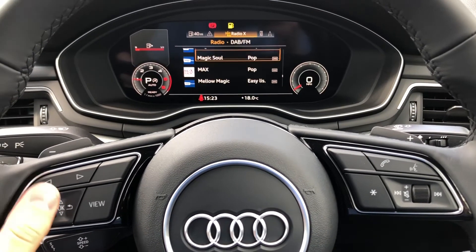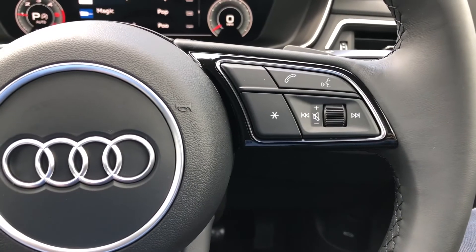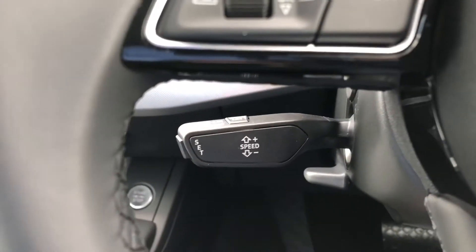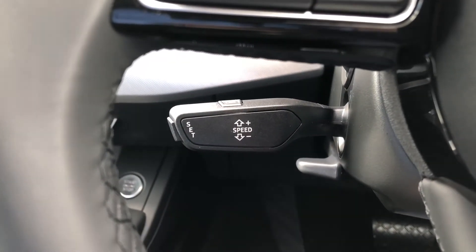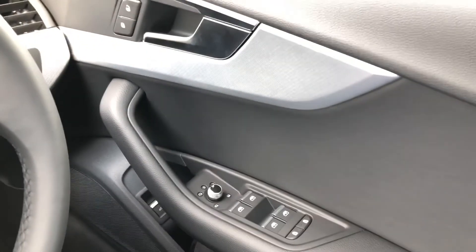The buttons on the right of the wheel allow you to answer and decline phone calls and use the voice control system. We also get cruise control fitted to the vehicle. If you look over to the driver's door, we get all of the relevant window and wing mirror adjustments.